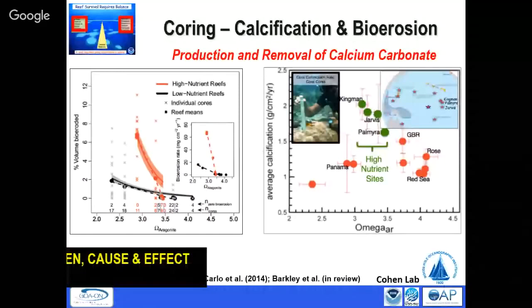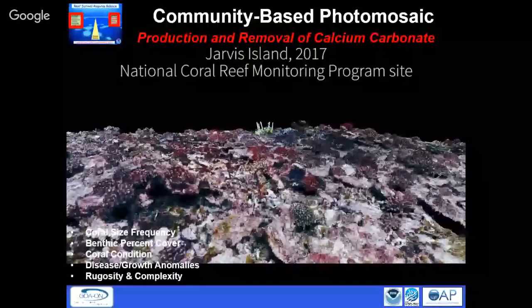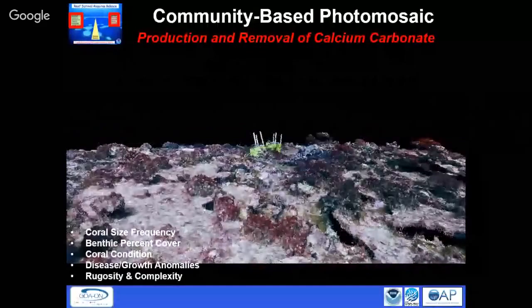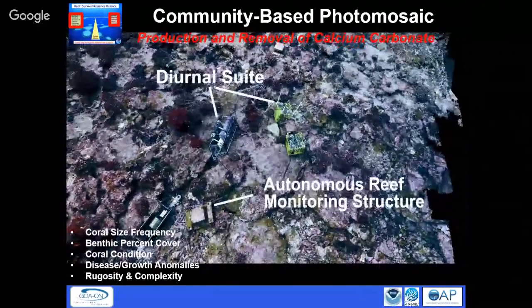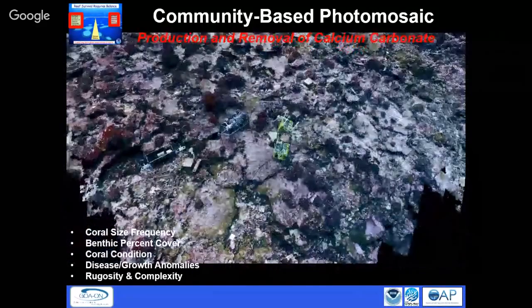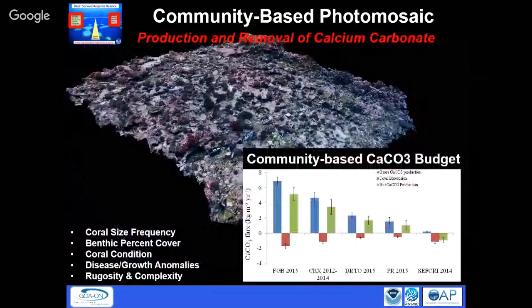A more recent approach is three-dimensional photo mosaics. Divers take tons of photographs back and forth across the reef on a single dive, then stitch all those photographs together to produce a very high-quality three-dimensional structure of the reef, completed while still at sea. Then every three years we can redo that and see how much production and removal of the larger reef — about the size of this room — has occurred, rather than relying on one small CAU unit.